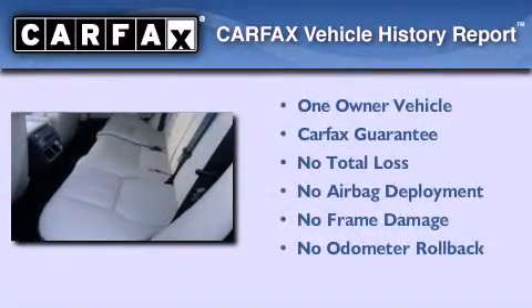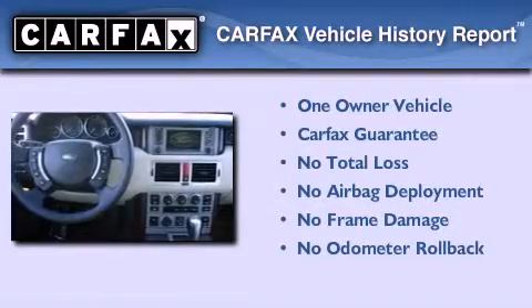This Land Rover has had only one owner and it qualifies for the Carfax buyback guarantee.